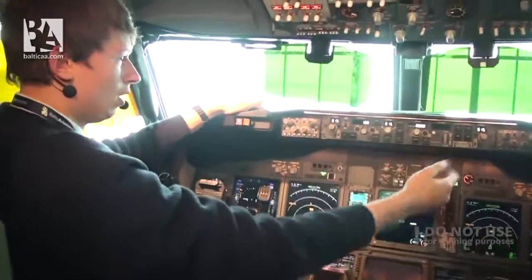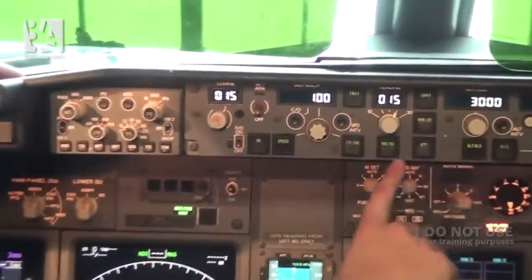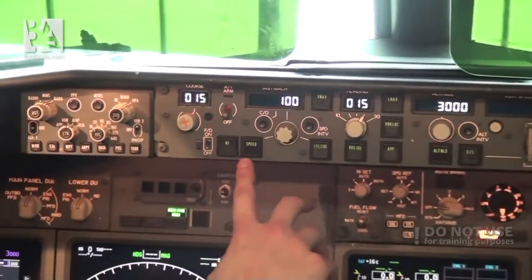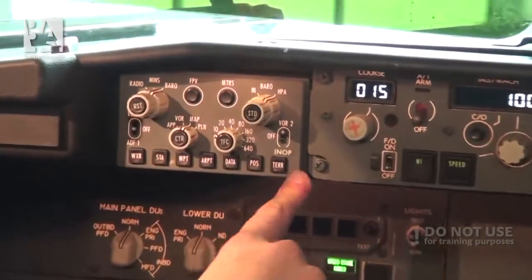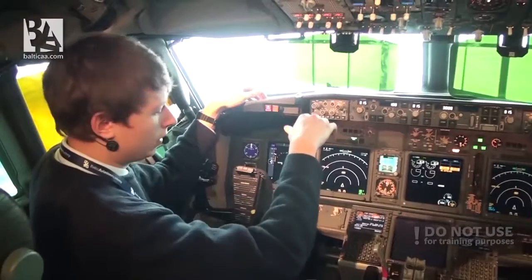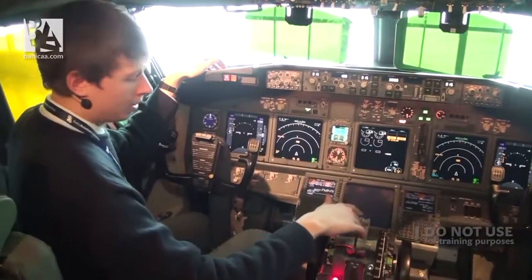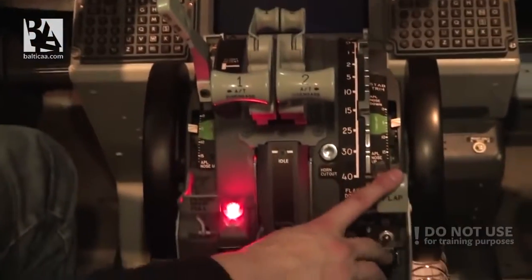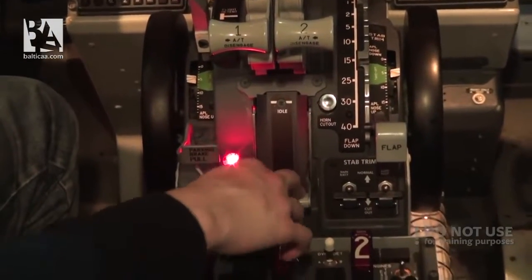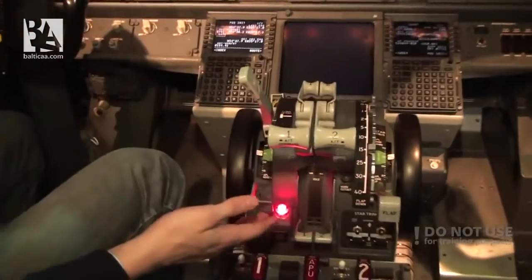On the mode control panel, the only difference is the design - there is basically the same number of switches and they do the same things, except we have two panels on both sides which control the displays. The main pedestal - thrust levers, speed brakes, flaps, parking brake, fuel cutoff levers, stabilizer trims - everything is absolutely the same, except maybe small design differences.